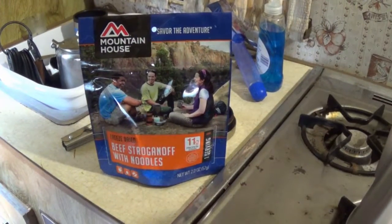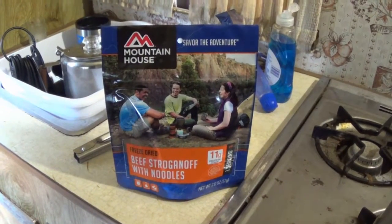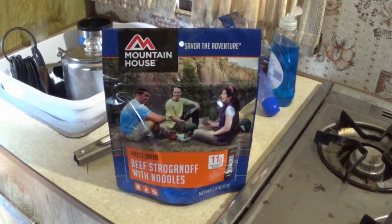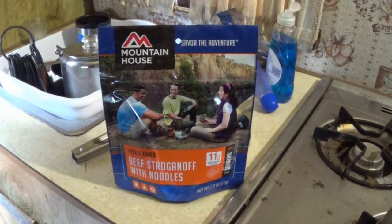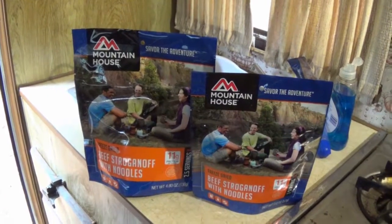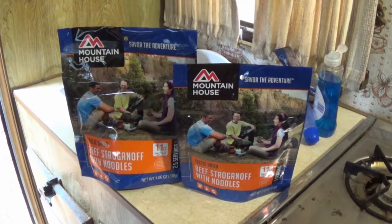Today I'm going to try the Mountain House Beef Stroganoff with Noodles — this is the one-serving package. Mountain House generally gets really good reviews from everywhere, and the ones I've tried have tasted good so far. One thing you've got to watch out for when shopping for Mountain House is if you see a package of the different meals together and the price seems really good, look and make sure you're not getting the one-serving size. Because the same package also comes in a 2.5-serving bag. I got the 2.5-serving bag on the left there, but if you're looking at a picture on your computer it's going to look pretty much the same. You won't know it's the smaller bag until you get the box and find the dinky bags inside.